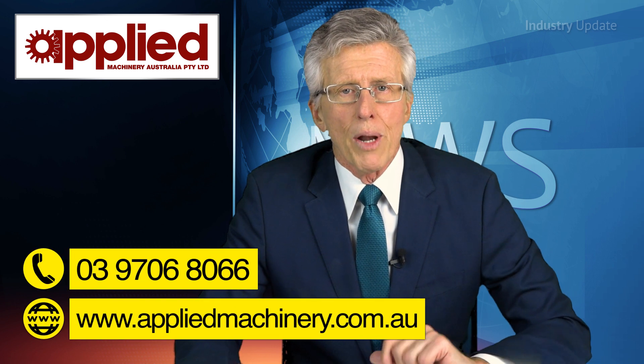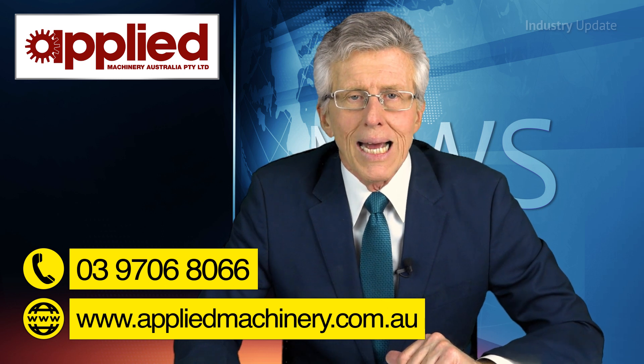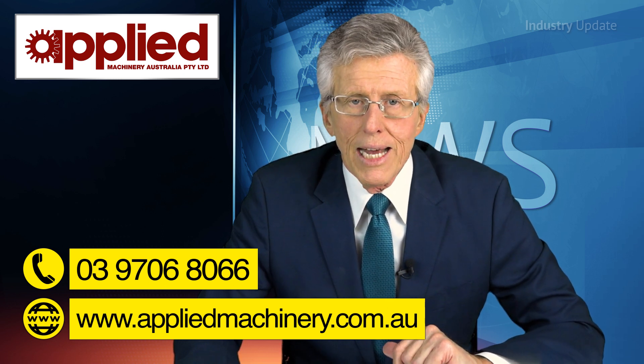Applied Machinery will be supplying the Fimic screen change system as an option for Polystar processing plants. You can find out more from AppliedMachinery.com.au or give them a call on 03 9706 8066. Thanks for watching.